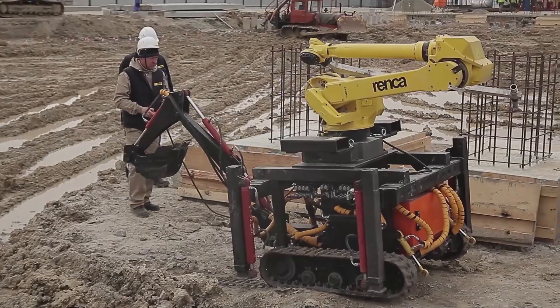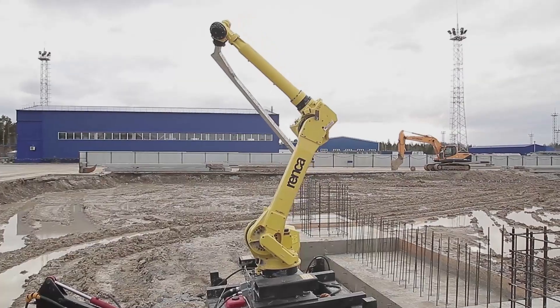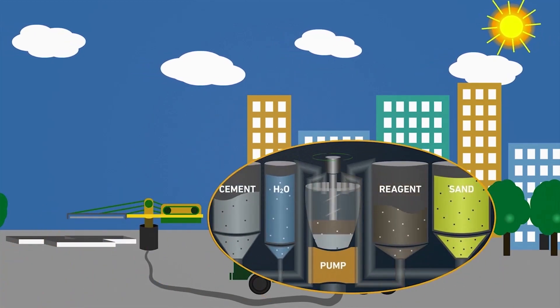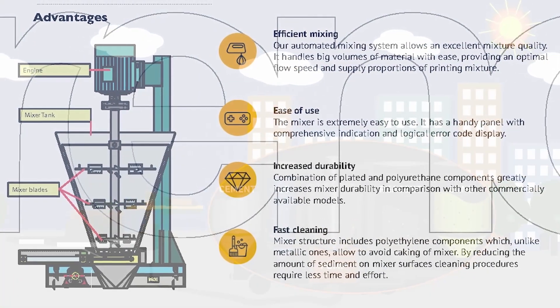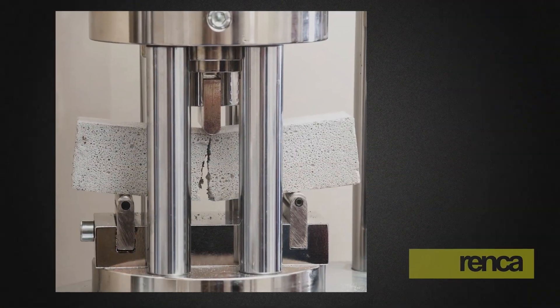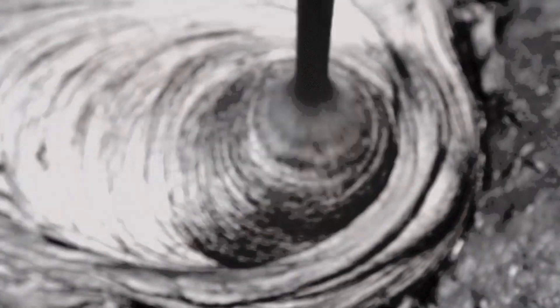Renka delivers all-in-one solutions for construction 3D printing: robotic mobile 3D printers suitable for a wide range of climate conditions, automatic mixing and feeding systems for concrete enabling large-scale projects without highly qualified personnel, and sustainable innovative geopolymer materials and technologies — from developing the recipes to application and production based on local raw materials.